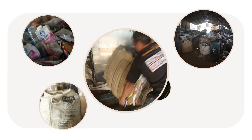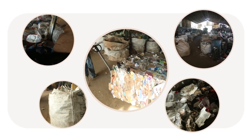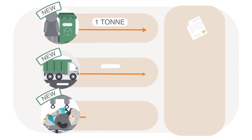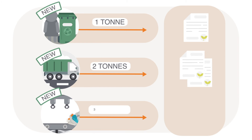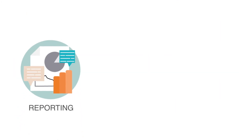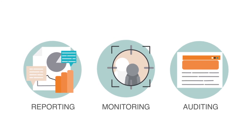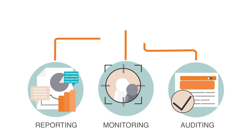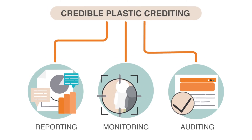This new form of finance can also drive social and environmental improvements through the value chain. For example, they support local economies, provide living wages for waste pickers, and generate new job opportunities. Plastic credits must be generated from new, additional activities in order to guarantee investment in increased collection and recycling capacity. Transparent reporting, monitoring, and independent auditing of waste management and recycling systems are all key components of credible plastic crediting.